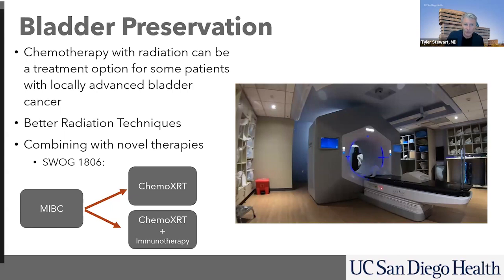We are also doing studies right now — for instance, the SWOG 1806 study, which is chemo and radiation versus seeing if the addition of immunotherapy can actually improve those long-term outcomes. This study is actually fully enrolled. It was a national study that we're very excited about, and hopefully we'll find out the answer of whether or not immunotherapy can increase those cure rates in the next couple of years.